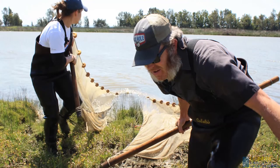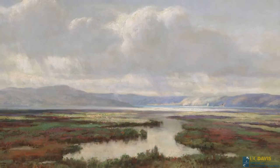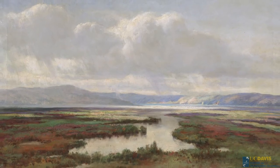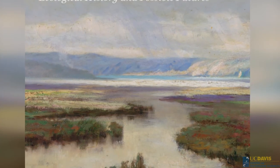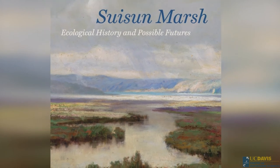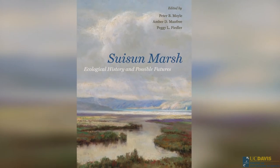This book is written for scientists, for policy makers, people involved in landscape management. It's also written for locals who enjoy learning more about the area they live in. This book is really about problem-solving in this landscape. Suisun Marsh cannot be all things to all people, but I think we do have the potential to keep it as a really special place.